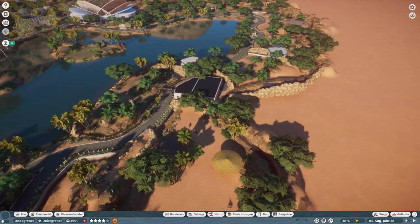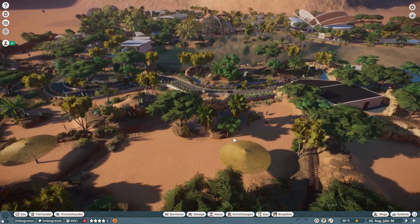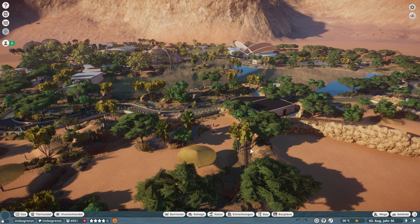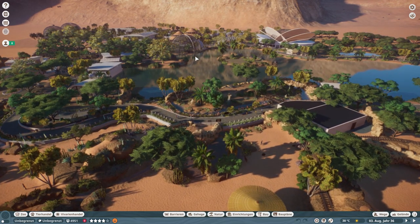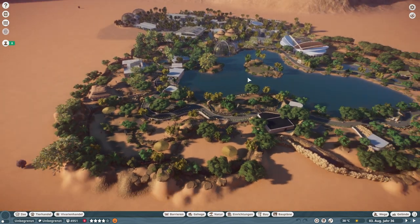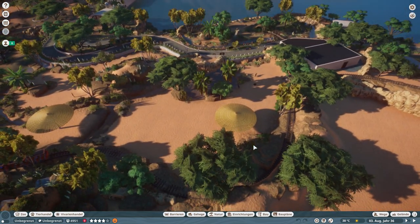Some pretty crazy stuff was happening as I started to record this episode. I cut that out because I had five guys running from this part of the park, across the lake, through the flamingo aviary, through the restaurant and through every single other building, just so that they could reach the monorail station and take a tour with the monorail.